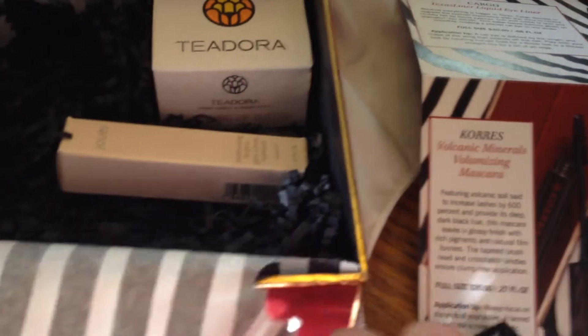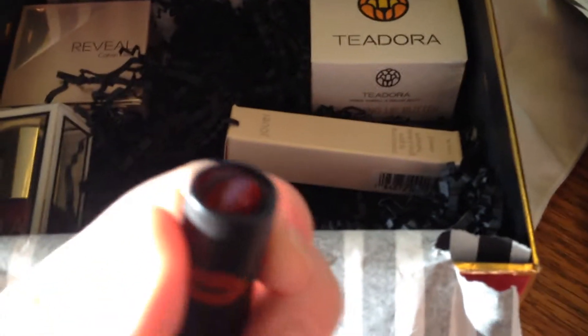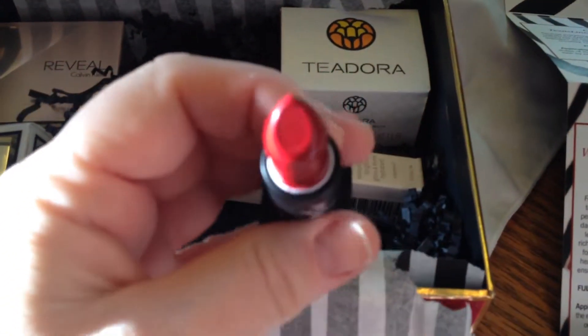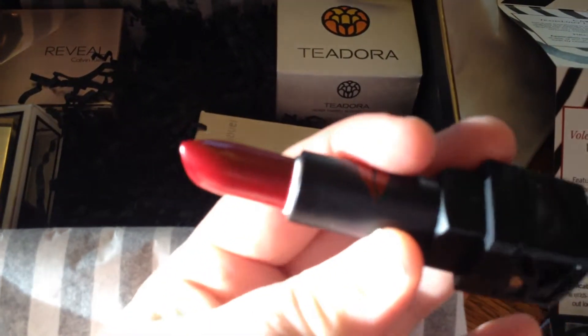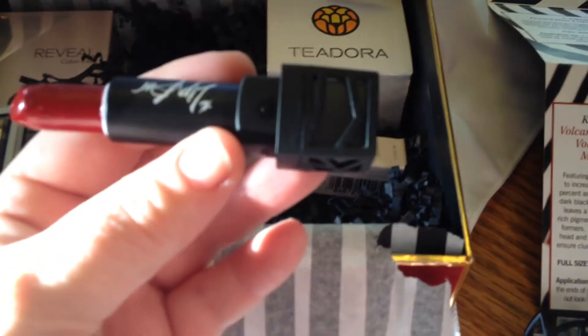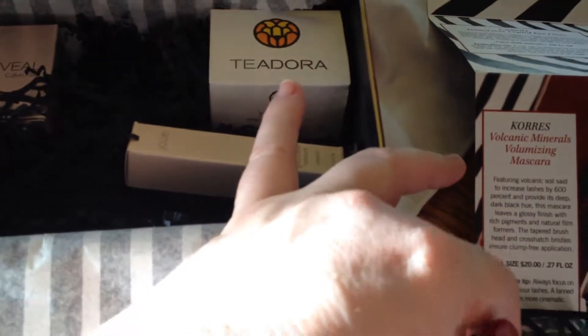The next thing we have here is the Lip Bar. I have tried Lip Bar for the very first time — I did get a black and was really excited. It looks really pretty. This one here is Crimson Wonderland and that is really, really pretty. I'm excited to try that, and very nice packaging.